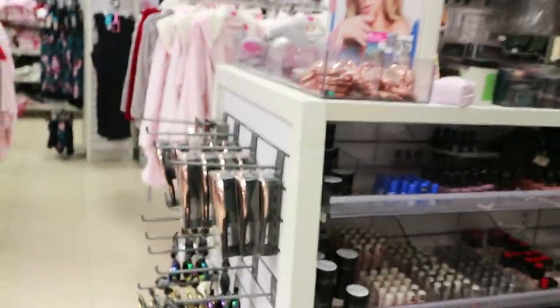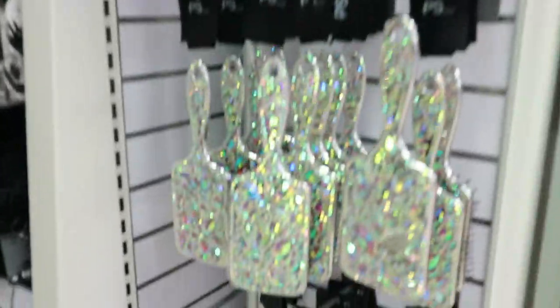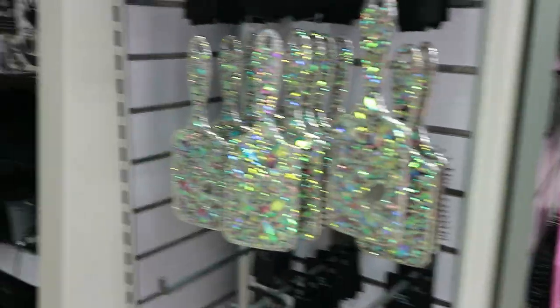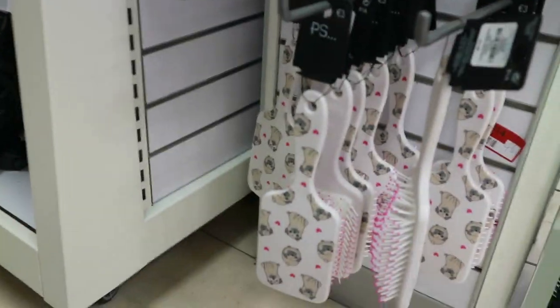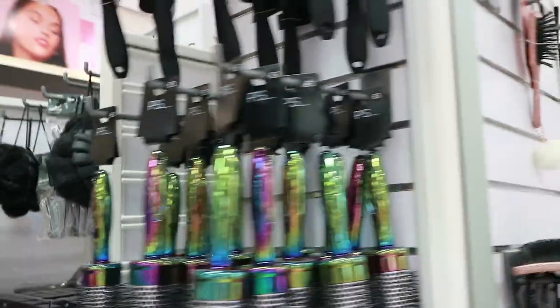Welcome to my first 12 days of Christmas Primark shopping. I'm so excited. I'm here in the beauty section to see what they have, what's new. I love all the Disney bits that they have. Oh, I just spotted the cutest hairbrush. I actually need a paddle brush. Look at that — it is so sparkly and fun. Who wouldn't love that in their Christmas stocking? 5 euro. And then they also have a pull one for just 3 euro. That's so gorgeous.